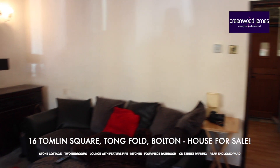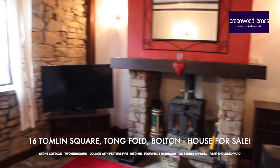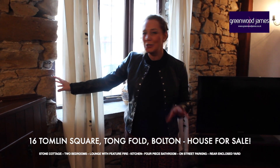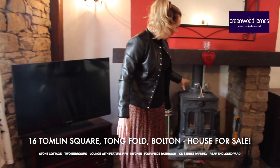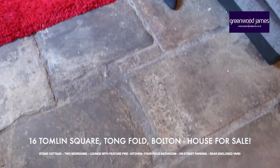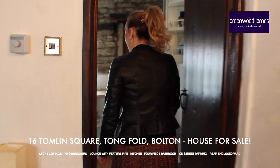So here we are in the lounge. The current owner definitely favours a lot of original features, and keeping this exposed stone wall and stone lintels is just beautiful — very in keeping with the cottage. In addition, the vendor has a wood burner set inside an inglenook fireplace. The floors are all flagged and paved with Yorkshire stone flooring.